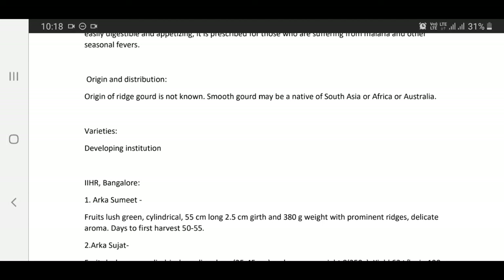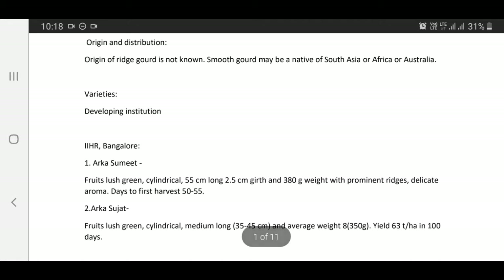Varieties and developing institutions: Varieties developed by IIHR Bangalore. Arka Sumit — fruits lush green, cylindrical, 55 cm long, 2.5 cm girth, and 380 grams with prominent ridges and delicate aroma. Days to first harvest: 50 to 55 days.